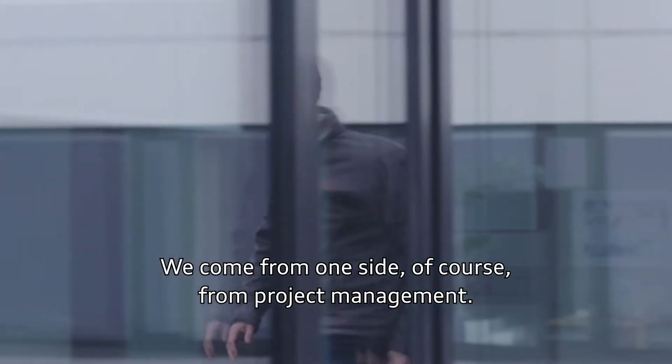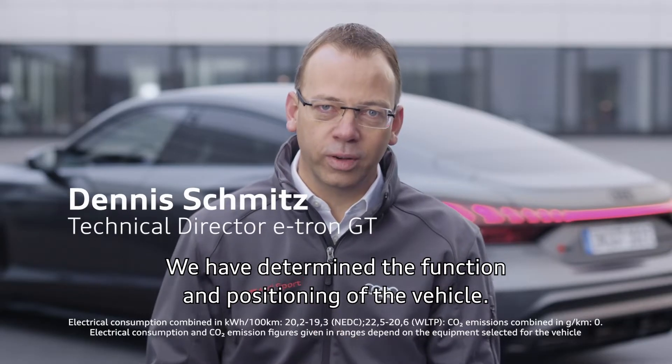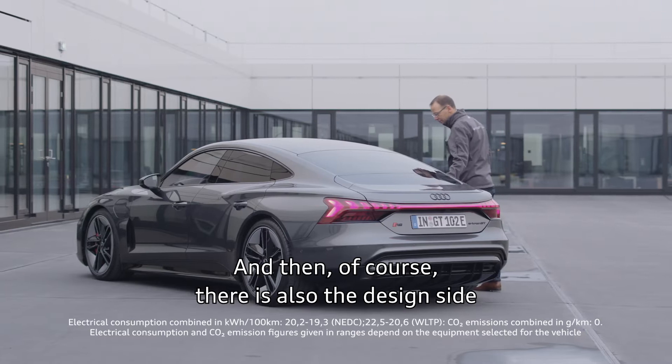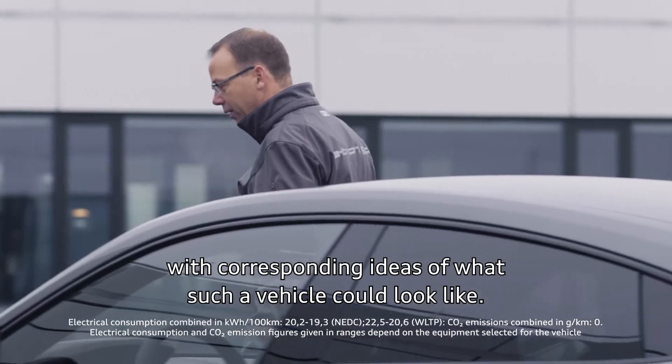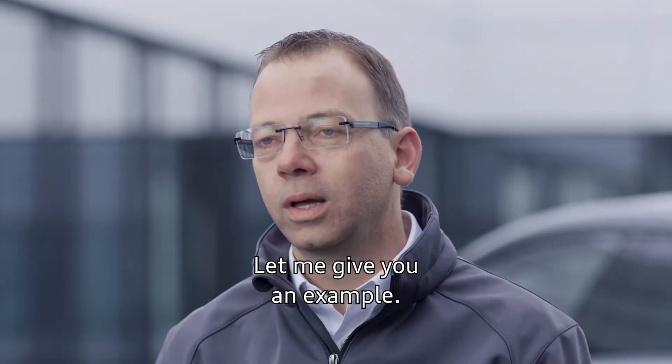We come from project management — we determined the function and positioning of the vehicle. We come from the technology side and bring all the components to fulfill this function. And there is also the design side with corresponding ideas of what such a vehicle could look like. After this, we have to work together very intensively.